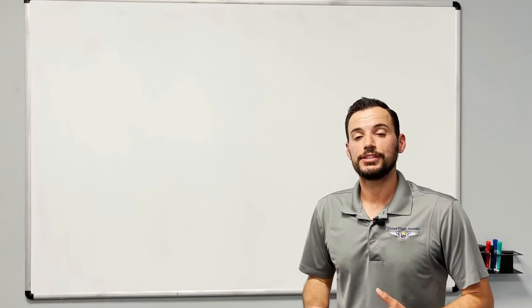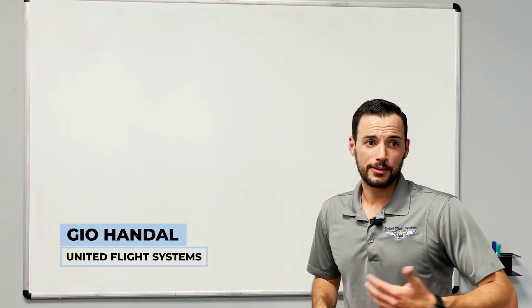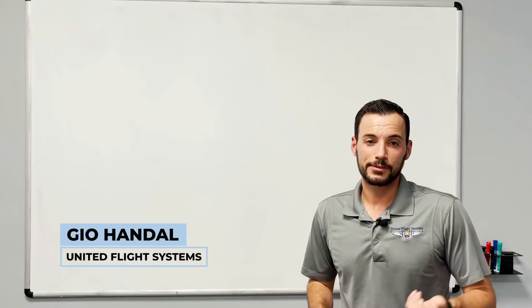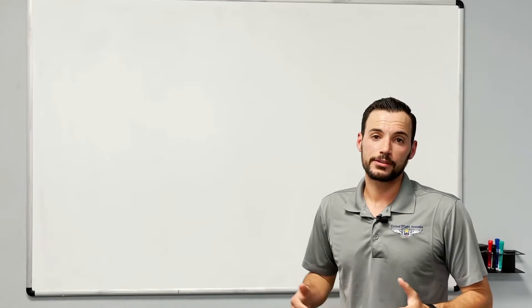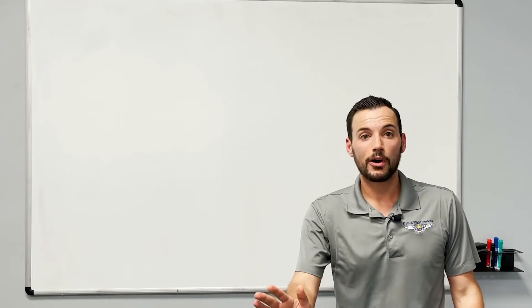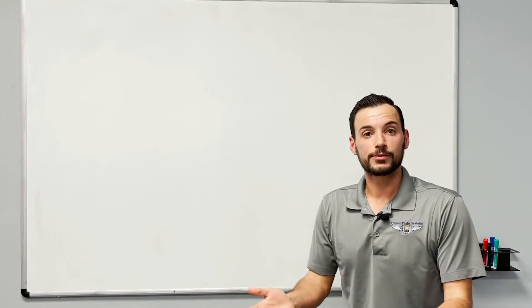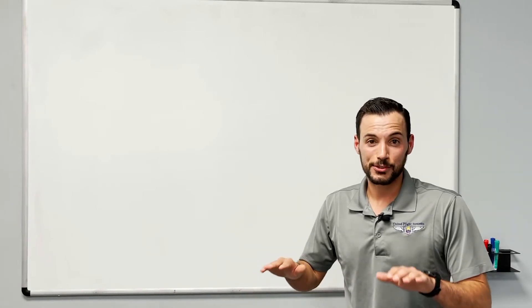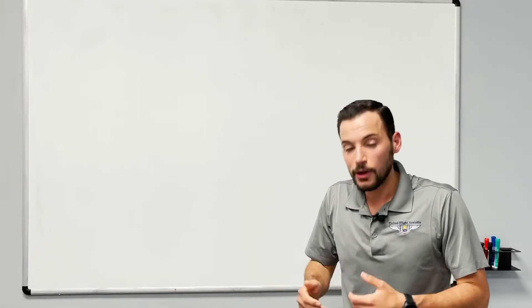Today we're talking about starting the engine. Starting the engine is very simple, but there are some common errors. Sometimes on the ramp you'll hear someone holding the starter for 20-30 seconds — that's an easy way to burn it out. Another common mistake is having the throttle almost fully open at startup, making a very loud sound and even starting to move forward. Always make sure you're on the brakes and your eyes are up, aware of your surroundings.